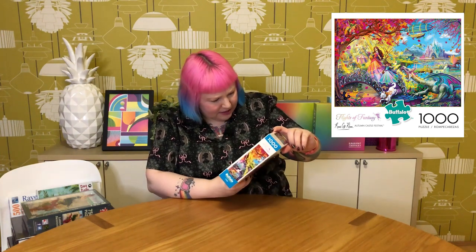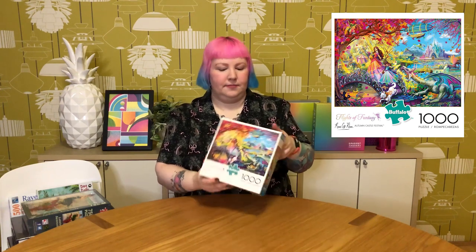Then we've got a couple from Buffalo Games. This one was a viewer suggestion — it's 1000 pieces called Flights of Fantasy: Autumn Castle Festival by the artist Rose Cat Khan. I have a couple of other puzzles from her which are really pretty and fantasy themed. This one has beautiful pinky-red-orange autumn leaves, princesses, cute dragons, a castle, and little cats and dogs. It's very sweet and whimsical, doesn't take itself too seriously — just a bit of fun and very cute. Definitely glad to finally have this one.